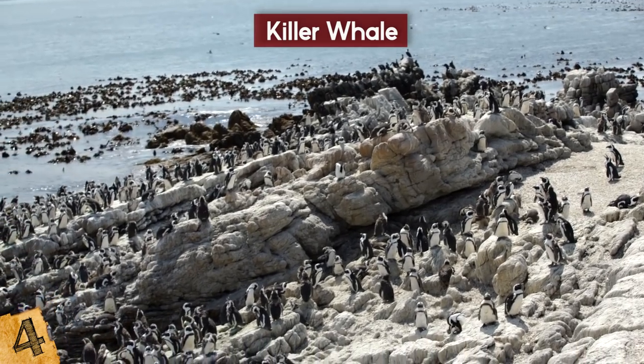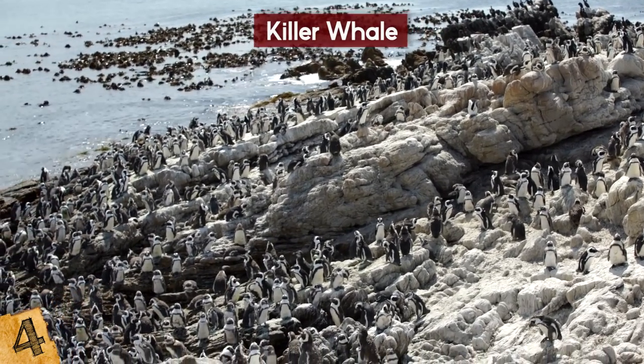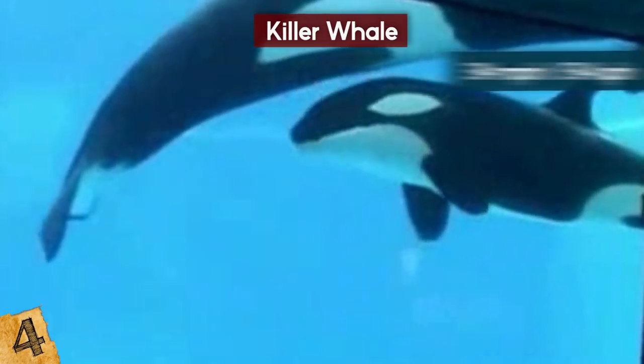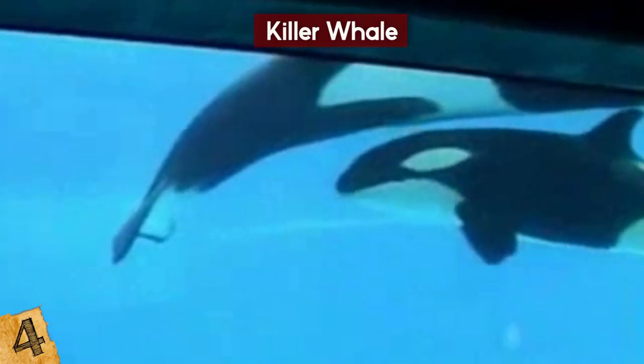They are also known to knock pieces of ice so that animals like penguins or seals on top fall into the water. Killer whales hunt in groups, and each group has their own hunting technique. They can also swim at a rate of about 34 miles per hour, making them extremely smart and extremely deadly.